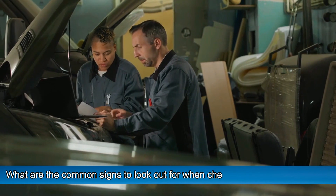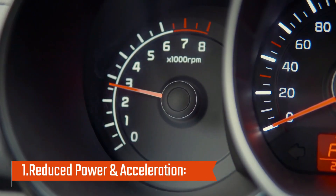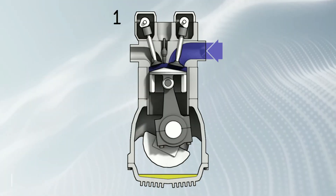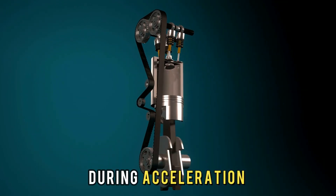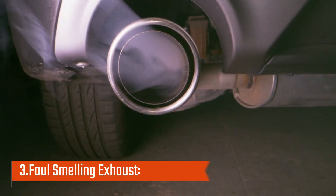What are the common signs to look out for when checking for this error code? Number 1: Reduced power and acceleration — your vehicle may struggle to accelerate or lack power when driving. Number 2: Hesitation and misfires — you may experience hesitation or misfires during acceleration or while driving at higher speeds.